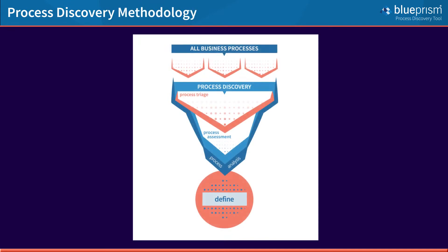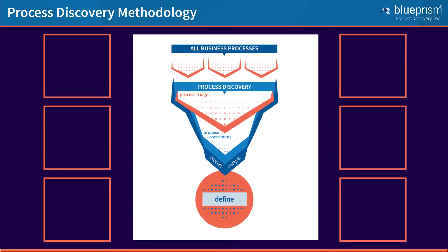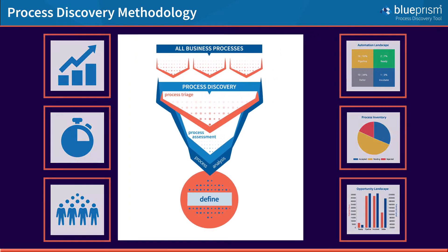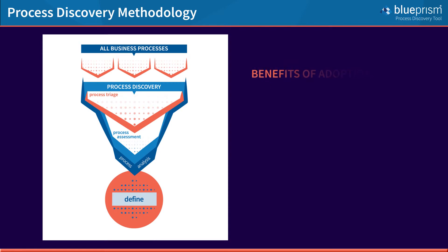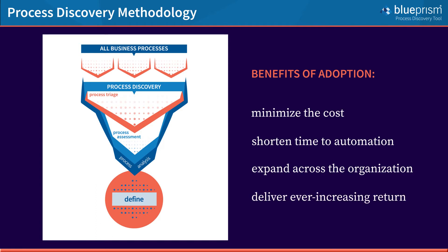Our process discovery methodology consists of a series of activities that incorporate proven best practice and tools. Via its adoption, your organisation will minimise the cost of process discovery itself, shorten the time to automation, aid the expansion of your automation service across your organisation, and efficiently deliver an ever-increasing return for your business.